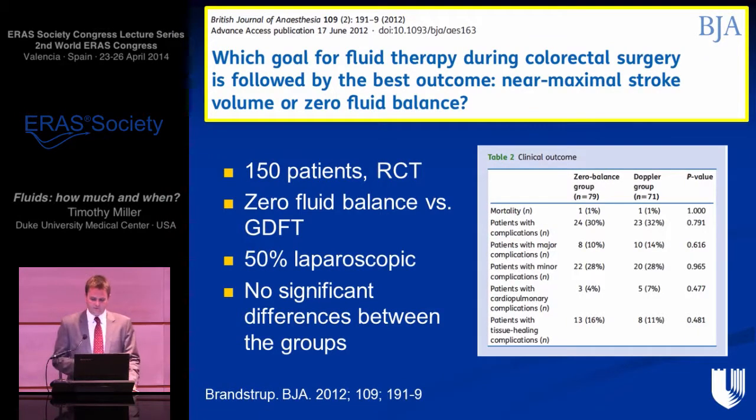The Brandstrup study — which coined the term 'zero balance' — also had 150 patients with a significant amount of laparoscopic surgery, and similarly showed no difference between the zero-balance and Doppler groups. There was fairly intensive therapy in the zero-balance group — patients were aggressively weighed every day postoperatively with a lot of ongoing care. The initial hypothesis was that the zero-balance group would do better and the Doppler group would have excessive fluid, but as it was, there was no difference between the two groups.